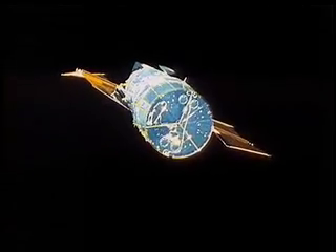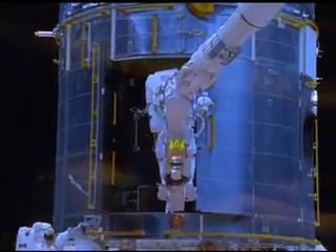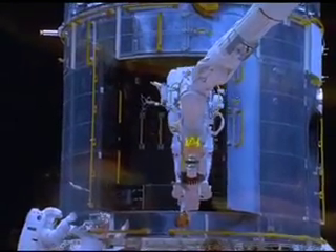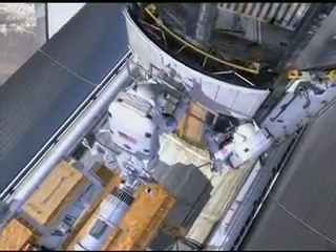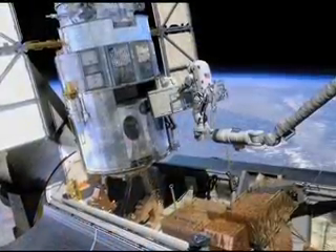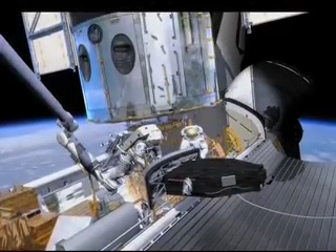Hubble has benefited from four servicing missions in its 18-year history, each one enhancing its capabilities. A final mission is scheduled for later this year, when STS-125 crew members will install new instruments, replace degraded systems, and bring inactive instruments back to life.